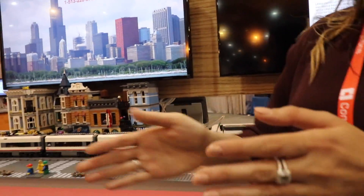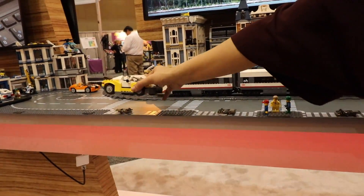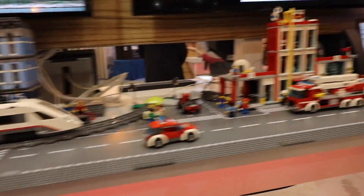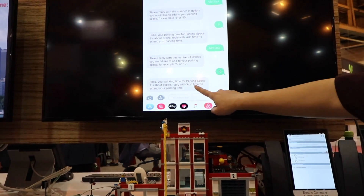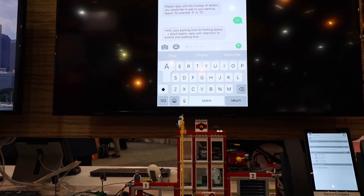The second use case we're showing is a smart parking space. We have this car parking over the smart parking space, and let's say it detects that I'm running out of time on my meter — it'll send me notifications so that I can add some time.